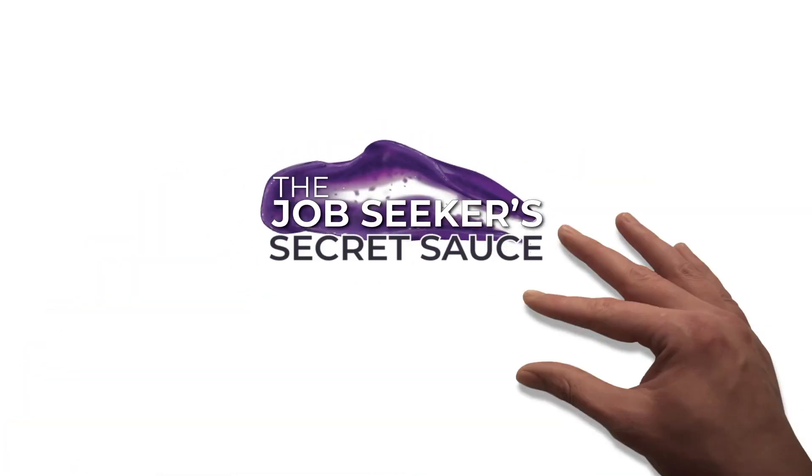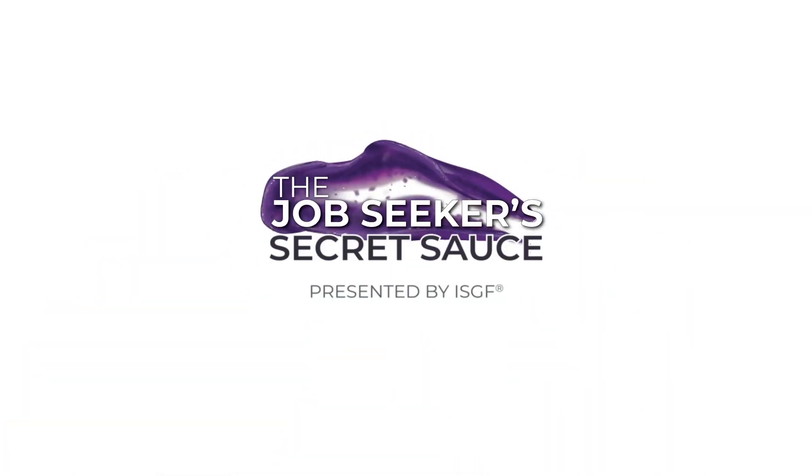Hey there Job Seekers! This is Olivia with ISGF and this is another episode of the Job Seekers Secret Sauce. In today's episode, I wanted to take a minute to talk about a little trick that hiring managers and recruiters use to determine how detail-oriented you are without you even knowing it. What's that, you ask?